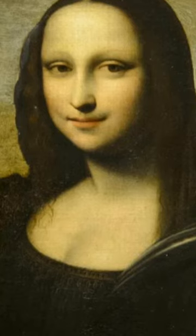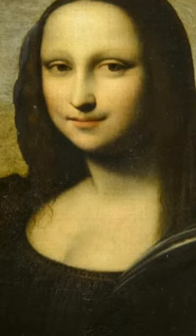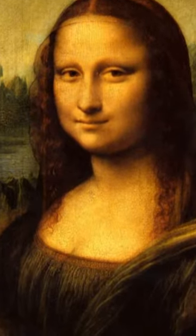A Mona Lisa Foundation has announced that Leonardo indeed painted two Mona Lisas. The Louvre Mona Lisa is actually the second version.